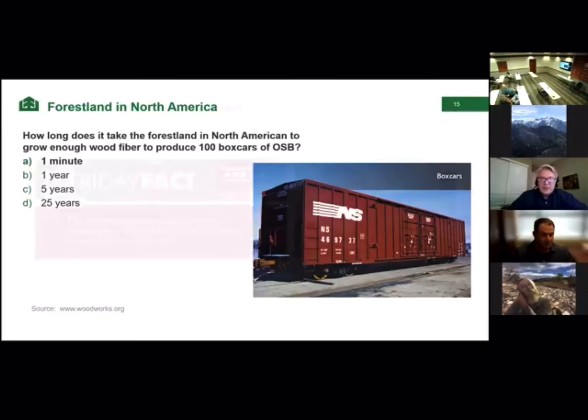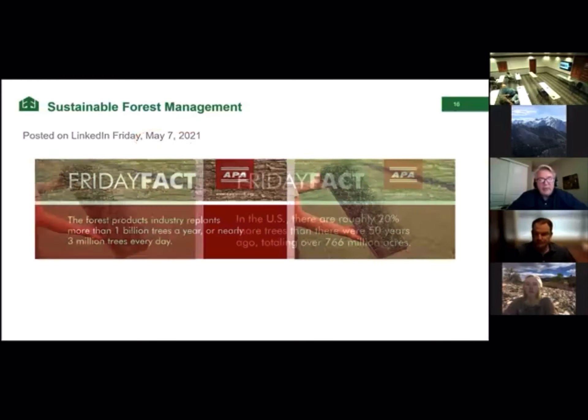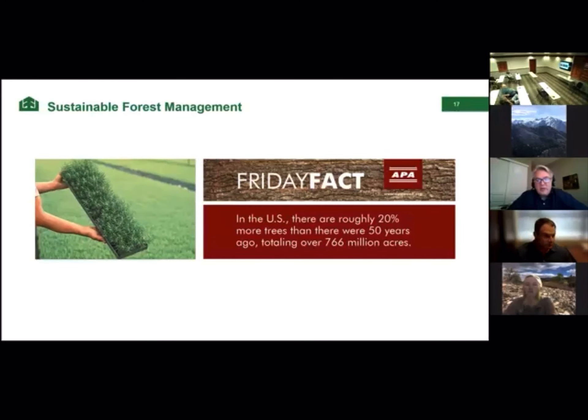APA comes out with Friday Facts. One from May 7th of this year says the forest products industry replants more than one billion trees a year, or nearly three million trees every day. We actually have more wood fiber now than we did 50 years ago. In the US, there are roughly 20% more trees than there were 50 years ago. So we're going in the right direction — we're not running out of wood fiber.